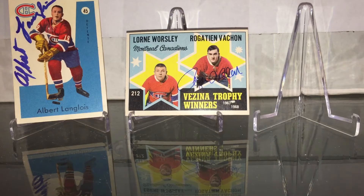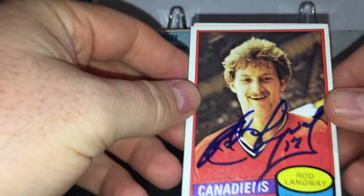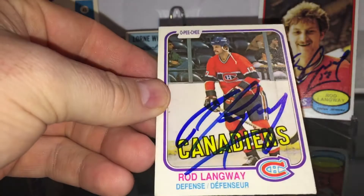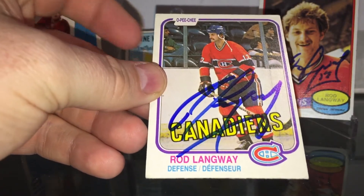Here comes another stand — two of two, Hall of Famer Rod Langway. That's the rookie card, it's going up there. And another one from the 81-82s.